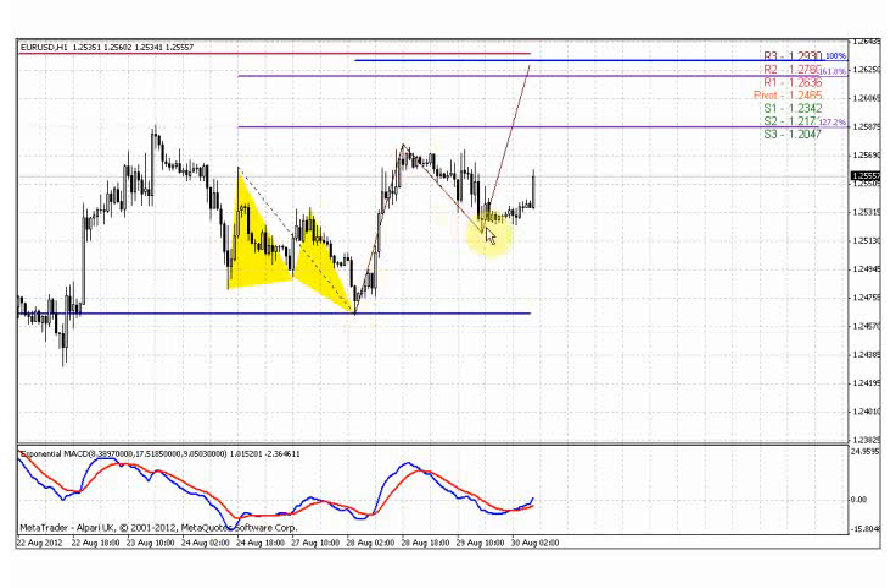That pattern looks nice because the BC leg consists of a large number of bars, which is very good. That move is really gradual — not a fast acceleration — with no sudden splashing or accelerating bars. So the BC leg shows a gradual retracement, which is very nice. And the AB leg you can see is really fast. So that is a good example of a potential ABCD pattern.